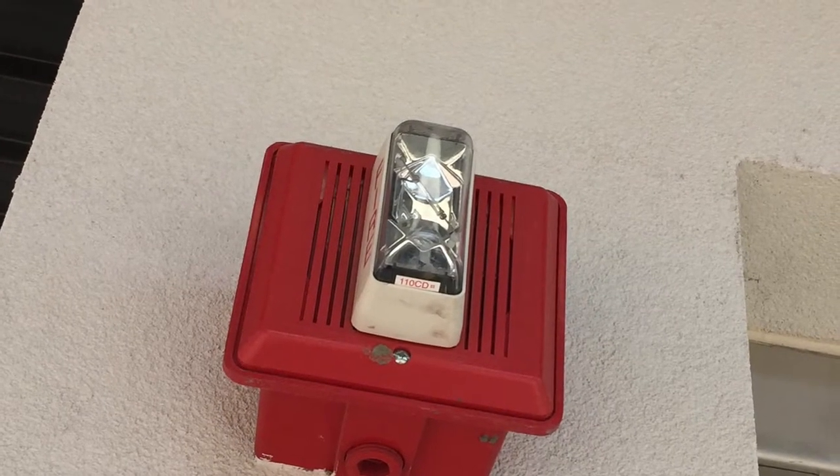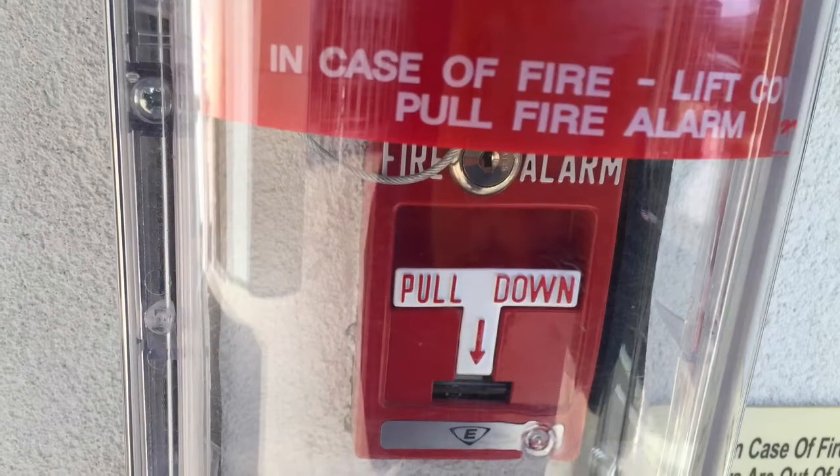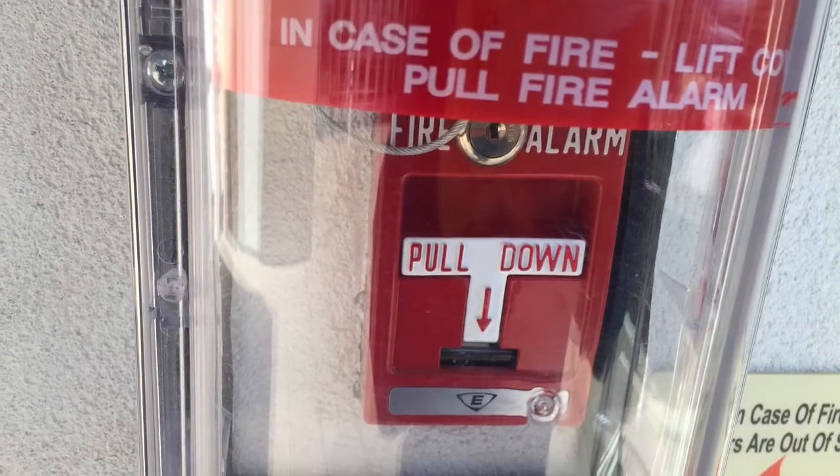Does anyone know the motto of this fire alarm? I don't. But here's the Simplex 4251-20 pull station.